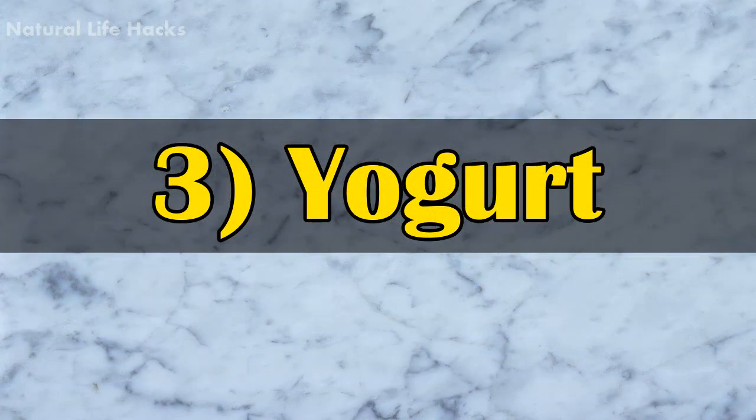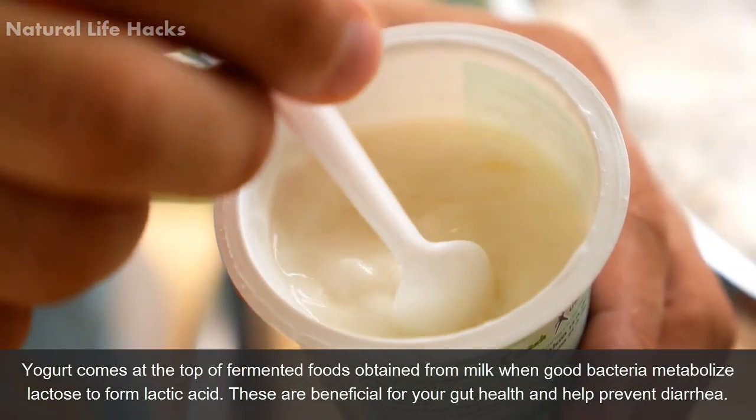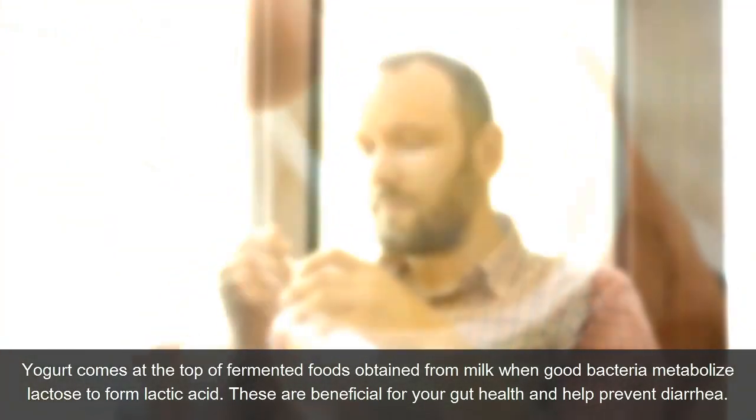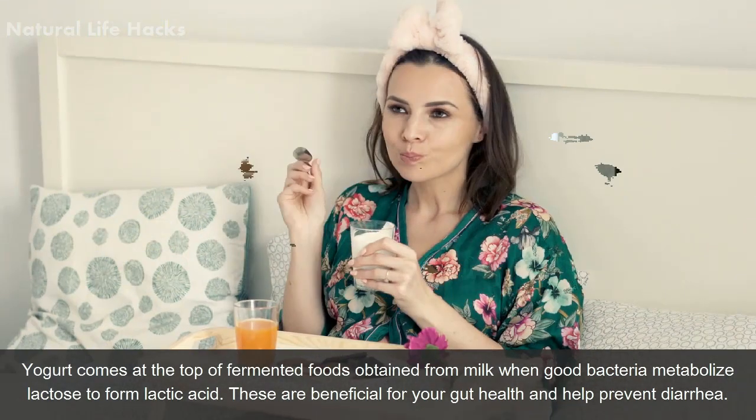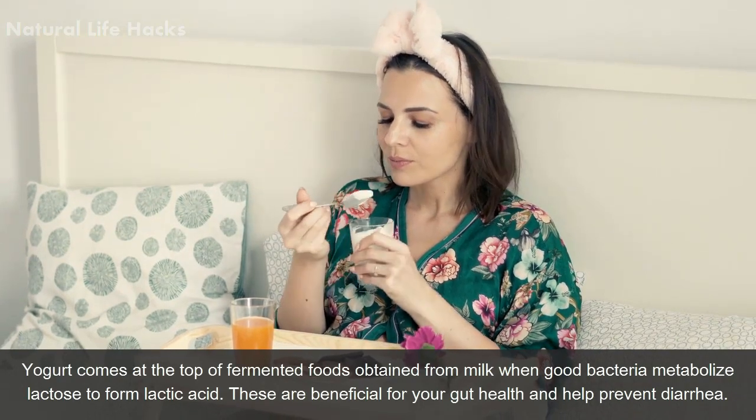3. Yogurt. Yogurt comes at the top of fermented foods, obtained from milk when good bacteria metabolize lactose to form lactic acid. These are beneficial for your gut health and help prevent diarrhea.